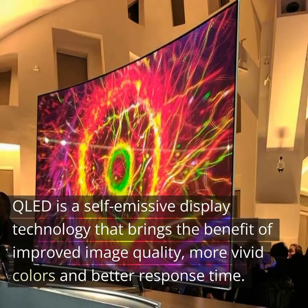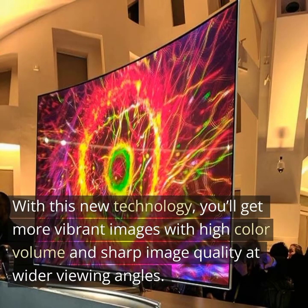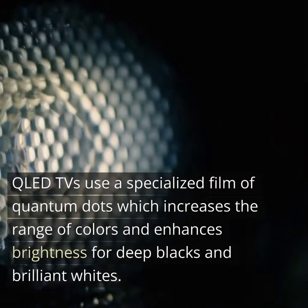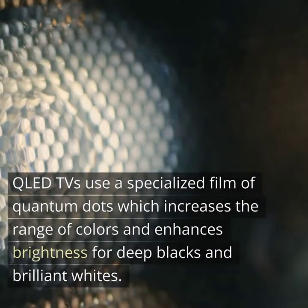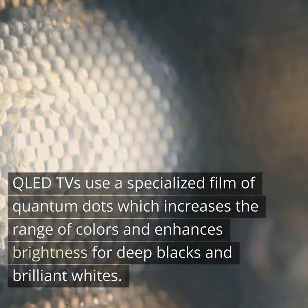QLED is a self-emissive display technology that brings the benefit of improved image quality, more vivid colors, and better response time. With this new technology, you'll get more vibrant images with high color volume and sharp image quality at wider viewing angles. QLED TVs use a specialized film of quantum dots which increases the range of colors and enhances brightness for deep blacks and brilliant whites.